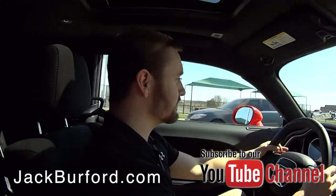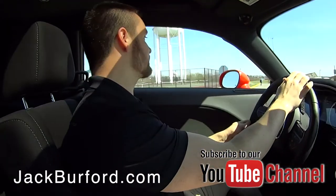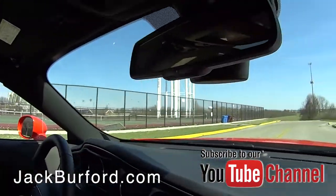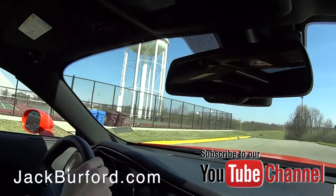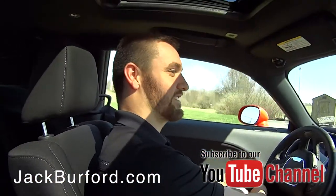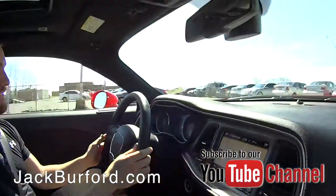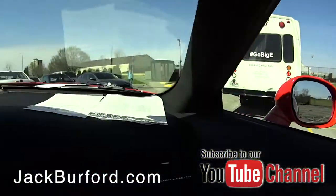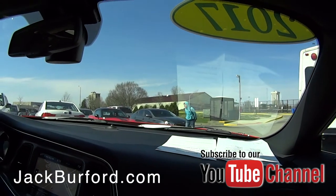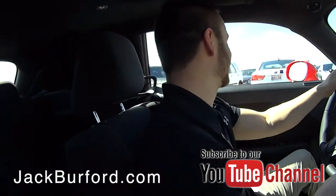We're going to turn around real quick. It's just a gorgeous day. Look — watch these tennis players look at this car. She looked at it! You cannot miss this car. Watch this kid — he's trying to take little peeks at it, trying not to look. He's going to look. There it was! You cannot resist this car.